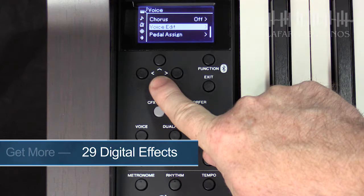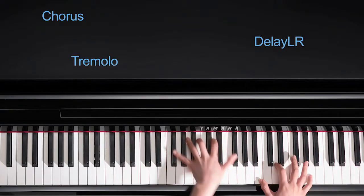Using digital effects like reverb and chorus is commonly used to enhance the sound of an instrument — this is standard practice for any music producer. When you move up to the CLP 635 and the models above, Yamaha also steps up the effect library from four settings to an amazing library of 29 effects, including chorus, flanger, echo, delay, and many more.